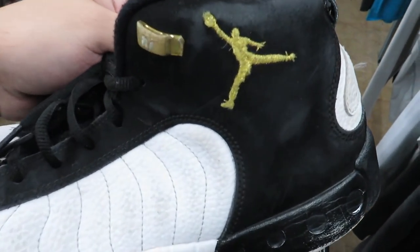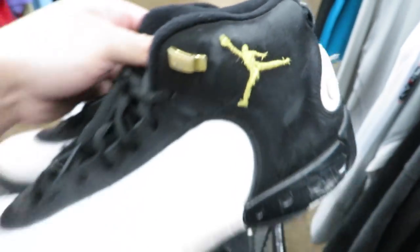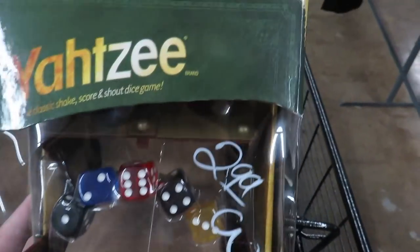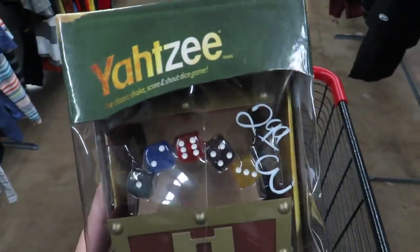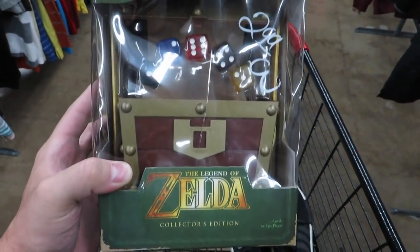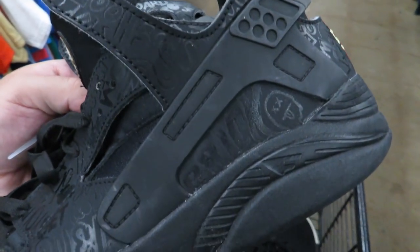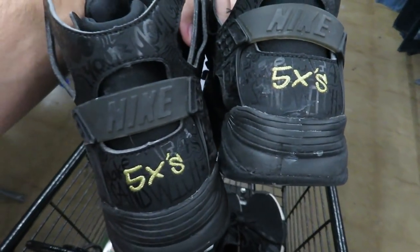I didn't even know they made fakes of these Jumpman Pros, but these are obviously fakes as you can tell by the carbon fiber and the Jumpman. I have no idea how you play Yahtzee, but this Legend of Zelda collector's edition for $2.99 is too cool to leave. Just the chest is cool - if you guys ever notice, I have a bunch of Legend of Zelda stuff displayed, so this would be pretty cool to put up there too.